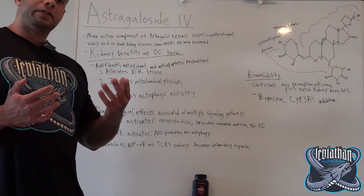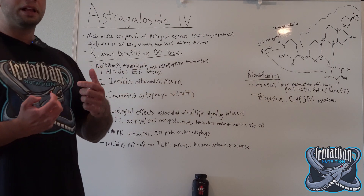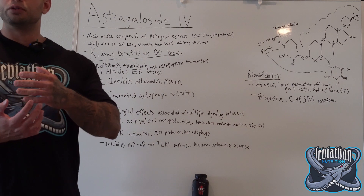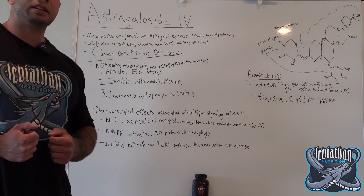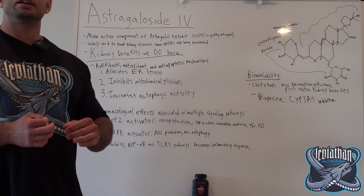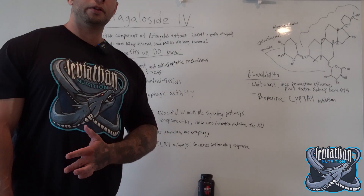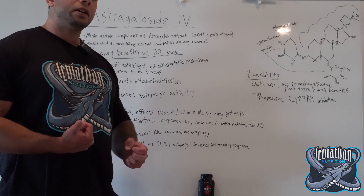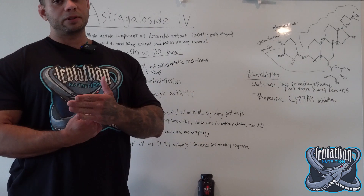The first benefit of Astragaloside IV I want to get into is that it alleviates endoplasmic reticulum stress. Endoplasmic reticulum stress, along with protein unfolding, both contribute to various renal diseases such as diabetic nephropathy, acute kidney injury, chronic kidney disease, and renal fibrosis. In an unhealthy kidney, the inflammation and oxidative response gets further compounded by endoplasmic reticulum stress.